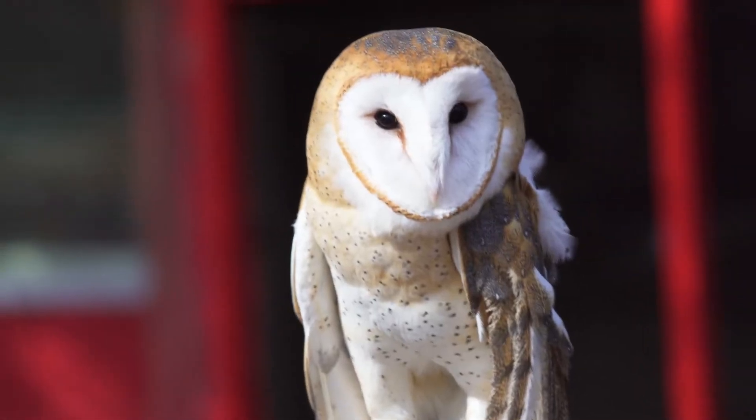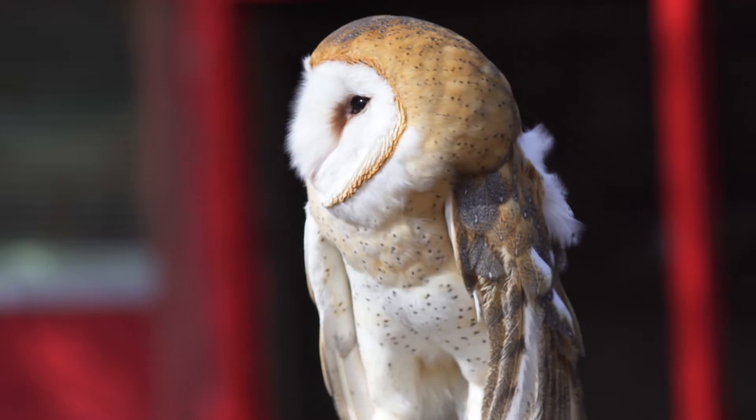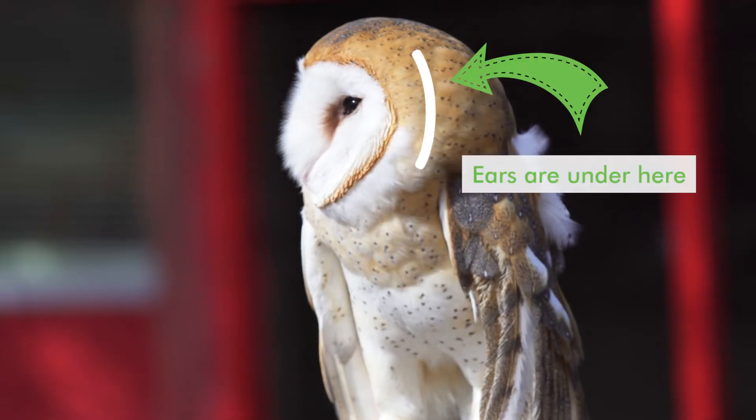Barn owls have a great sense of sight and hearing. They are able to detect a mouse a football field's length away. Their disc-shaped faces help to funnel sound towards their ears, which are hidden beneath their feathers but located directly behind their eyes.